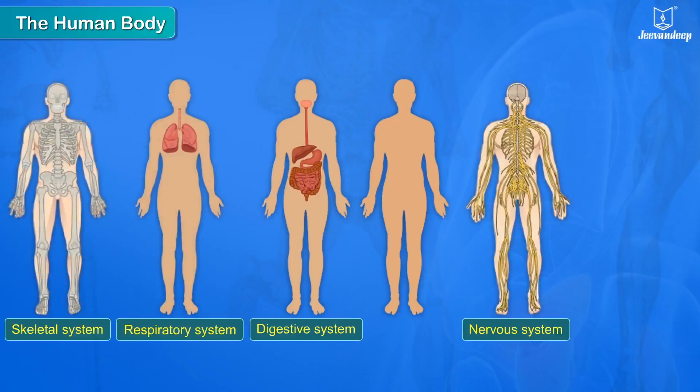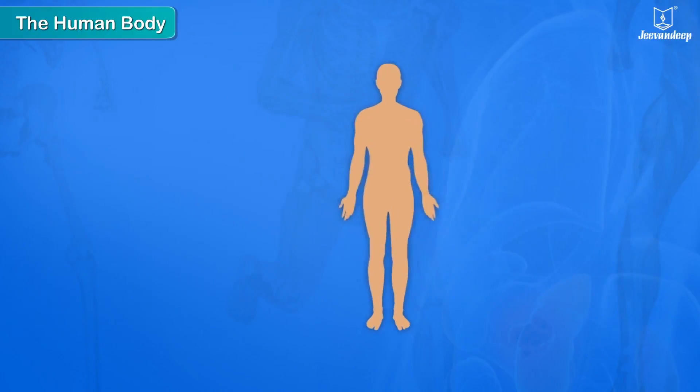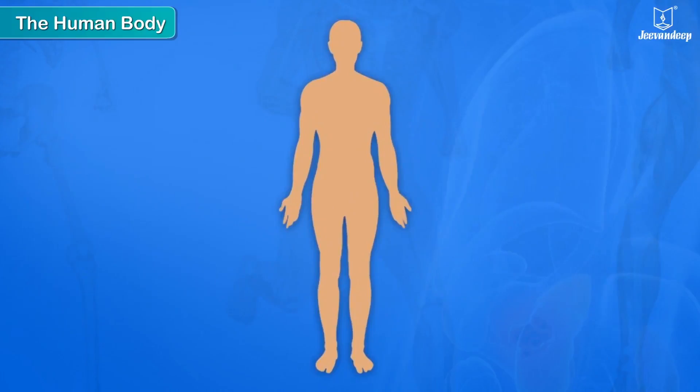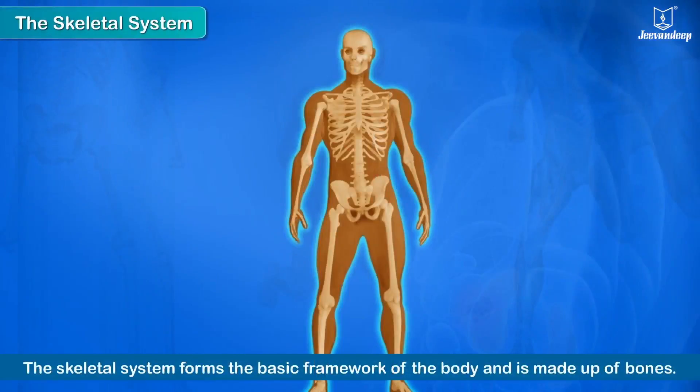The skeletal system, muscular system, and others are organ systems that work together for the proper functioning and overall well-being of our body. The skeletal system forms the basic framework of the human body and is made up of bones.